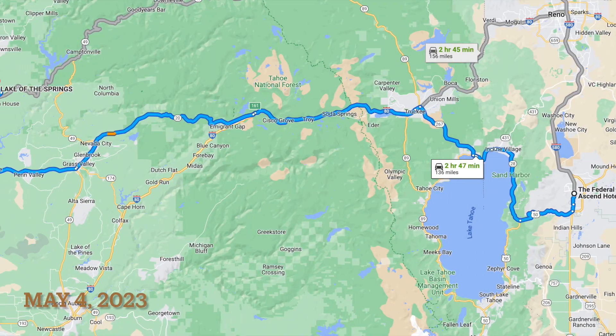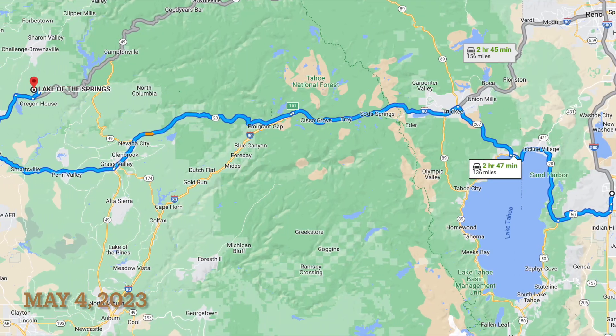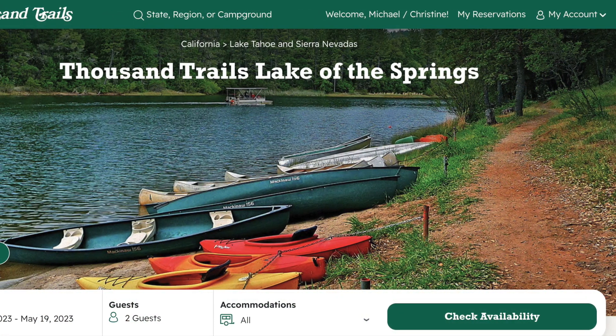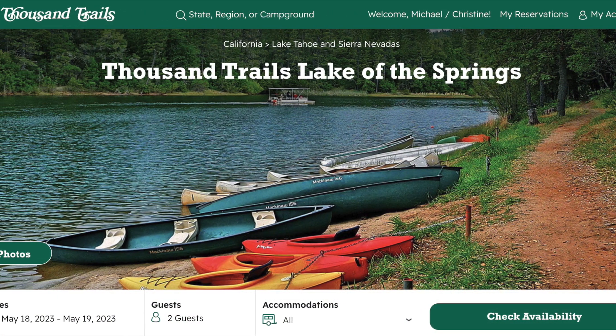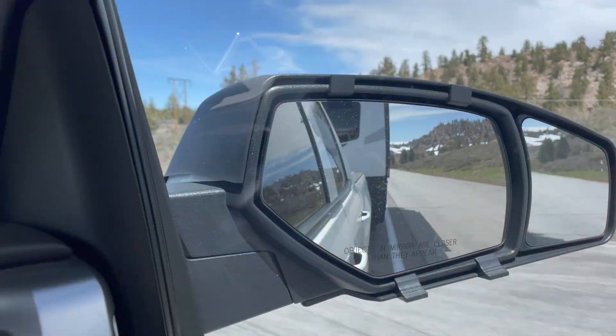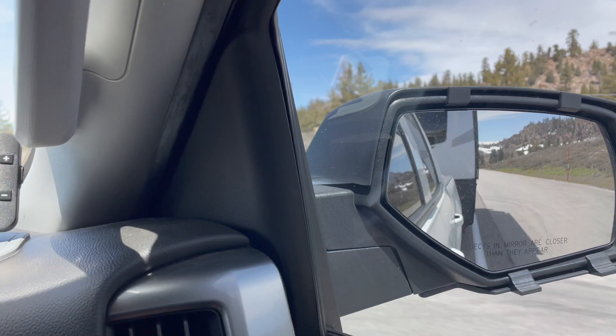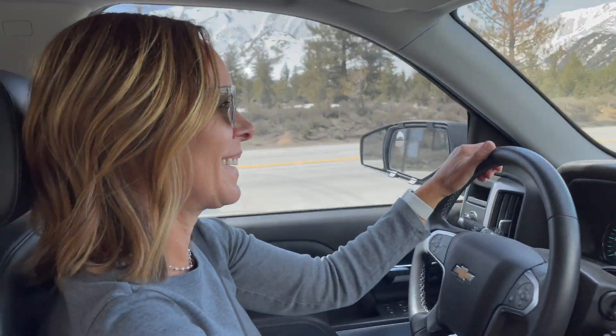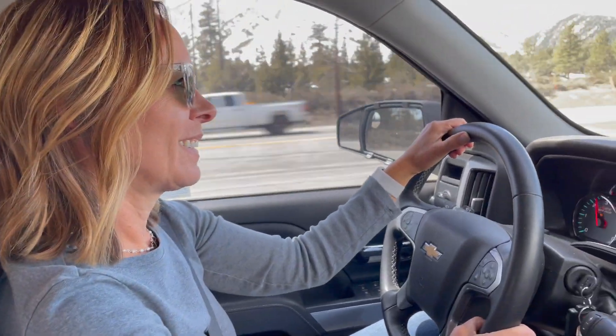On May 4th, we set out from Carson City to Lake of the Springs Thousand Trails in Oregon House, Yuba County, California, which is in the Sierra foothills. I got a little practice driving the trailer because the road conditions were great with very little traffic.